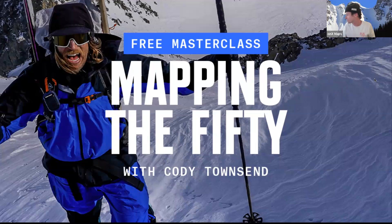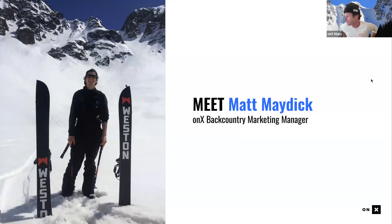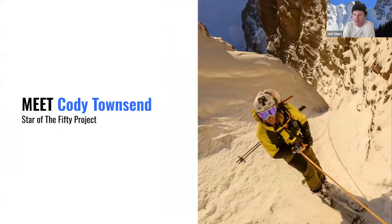I'm Matt Madick, marketing manager on the ONYX Backcountry team, living in Carbondale, Colorado. I've been split boarding for a handful of years and love exploring where else I can go on my split board. I'm joined by Cody Townsend — star of the 50 project, father, and a skier many of us look up to. Really excited to get insight into his mind on these crazy missions.